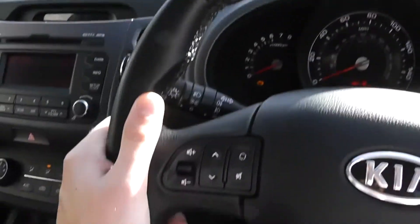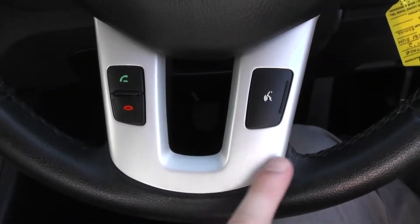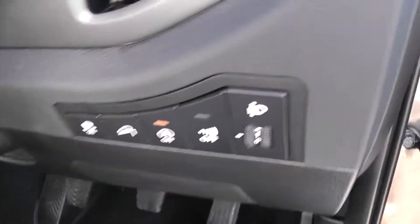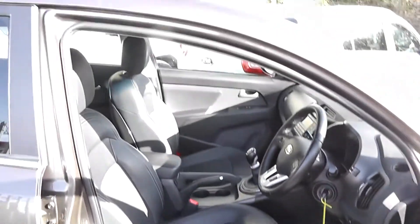There are controls to the left-hand side of the steering wheel for the radio and CD player, and cruise control to the right-hand side. Underneath, there's Bluetooth with voice recognition so you can connect your phone and make calls using the buttons on the wheel. There are other modes including adjustable headlights. It's in great condition inside as well as outside, and has been very well looked after with one previous owner.